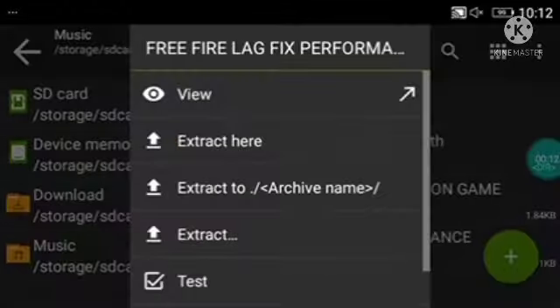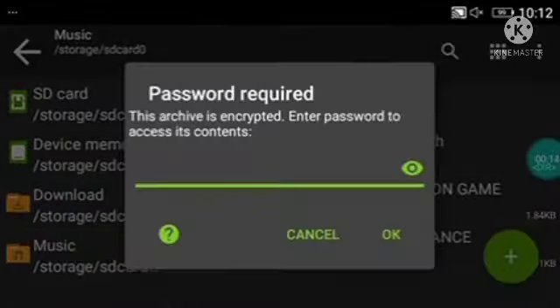So, I am going to show you how to make a password in the video.